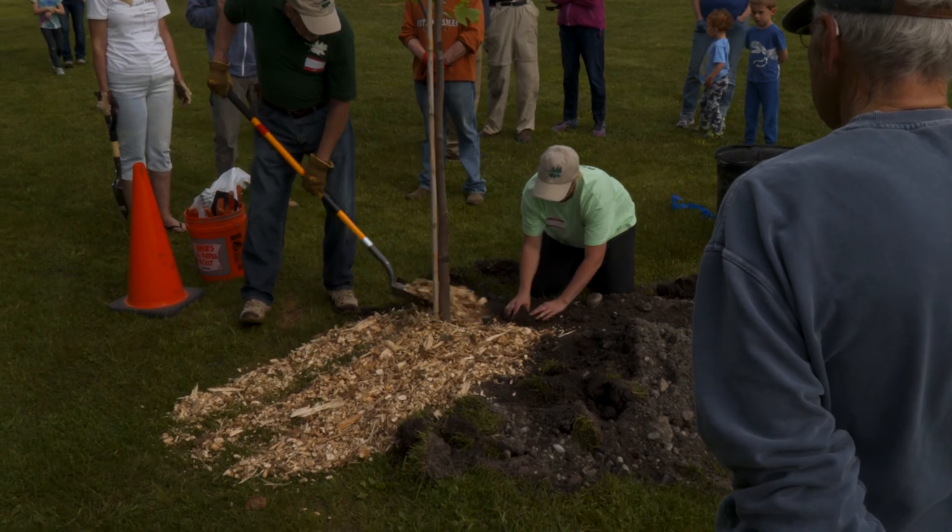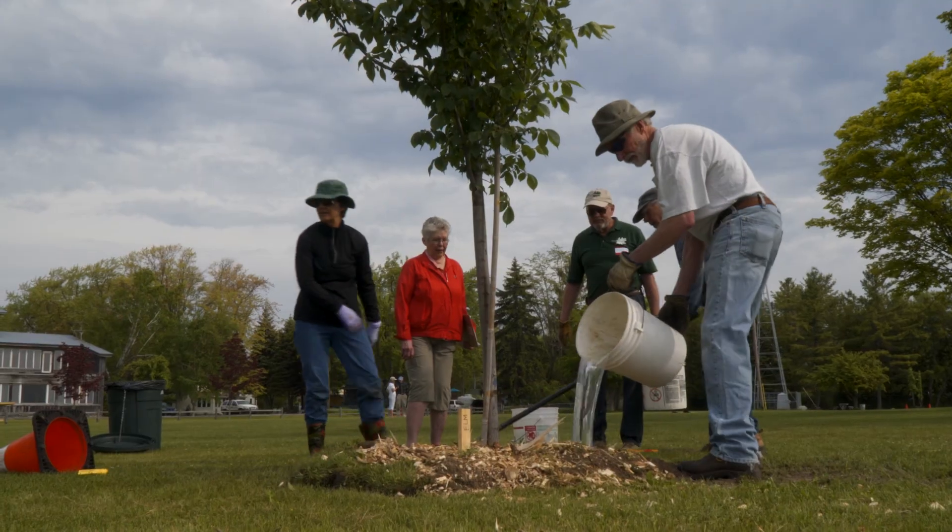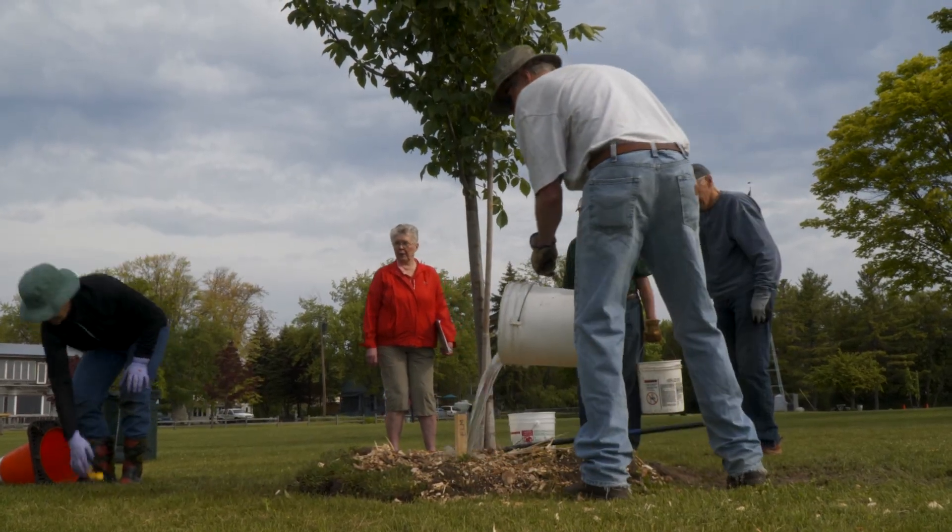As we see increasing storm events, we're going to have to plant more trees and provide the pruning those trees require to ensure they remain healthy. As we see invasive pests like emerald ash borer and beech bark disease, trees are going to require care — if we, as the public, decide that trees are important to the fabric of our communities.